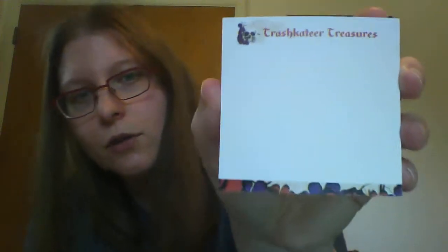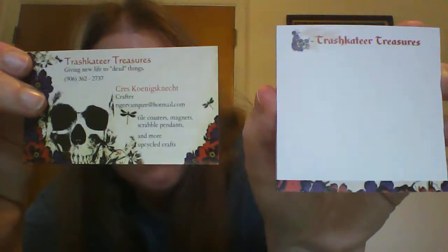I got two packs. I will look up the prices of these when I post the video, so they'll be down below so you can see the value I get in the box. Those are kind of cute. I've got the little Trashcateer Treasures on top that goes with my logo and the flowering on the bottom. So I've got two sticky note packs — get organized and personalized with these 3x3 sticky note pads.